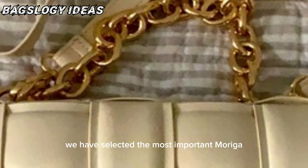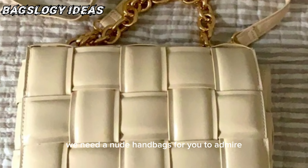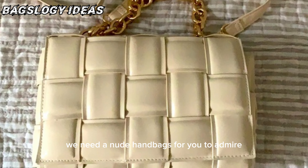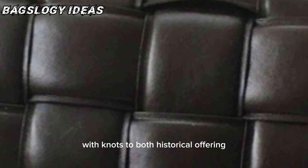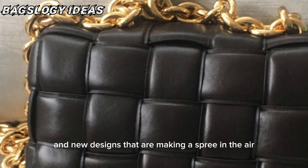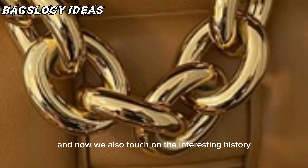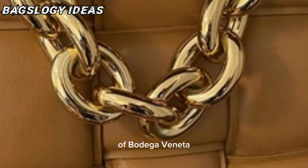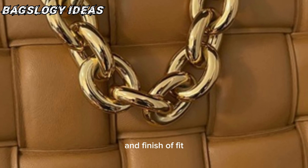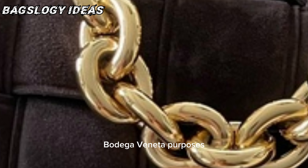We have selected the most important Bottega Veneta nude handbags for you to admire, covering both historical offerings and new designs that are making history. We also touch on the interesting history of Bottega Veneta and finish off with important tips to help you avoid counterfeit Bottega Veneta purses.